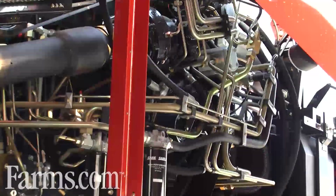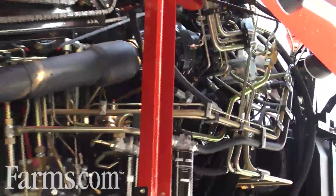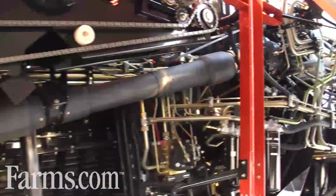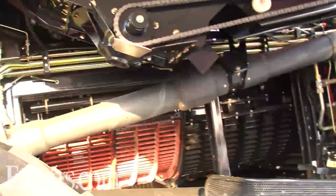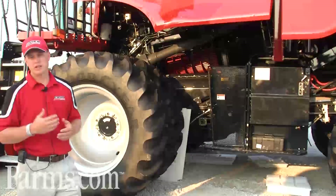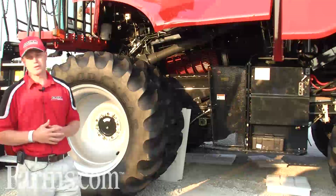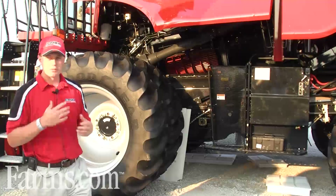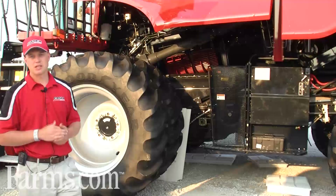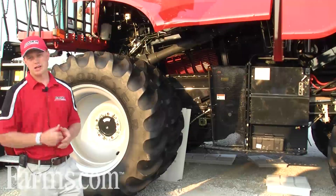To summarize, we have not only new features on these 30 series machines, but many features that continue to produce the grain savings and grain quality that our customers have grown accustomed to. We want to continue building on that by producing more for those customers, and we'll continue evolving and improving on features as we go forward.